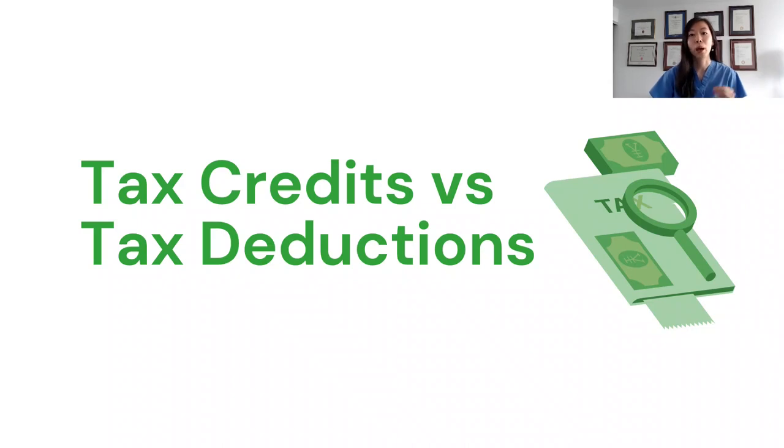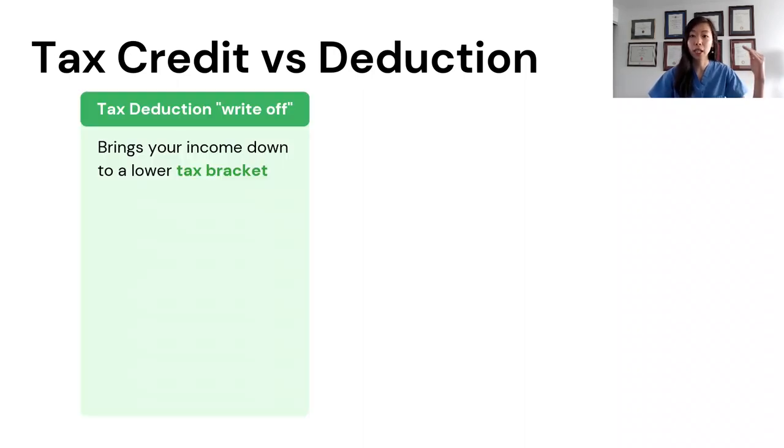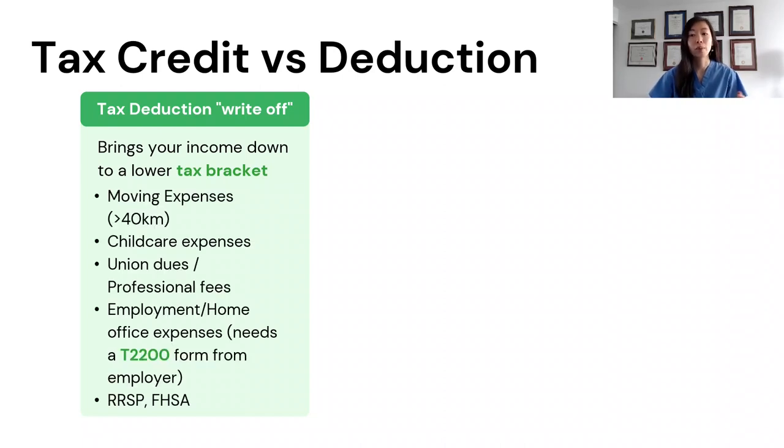The first thing you need to know about tax credits is what they are and how they differ from tax deductions. A tax deduction, also called a tax write-off, can help bring your income down so that you're taxed at a lower tax bracket. Listed here are some common tax deductions. A common one for students might be moving expenses if you've moved over 40 kilometers away for school or a summer job. Another is child care expenses for parents who are students themselves. If you're working from home for at least half the time for four consecutive weeks or more, you can claim home office expenses but will need a T2200 form from your work.